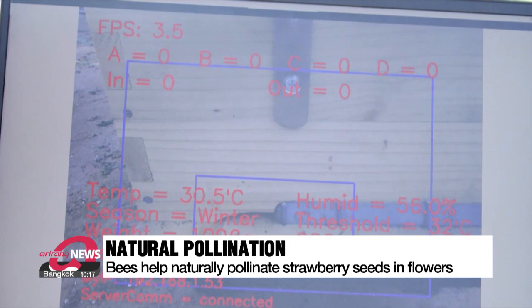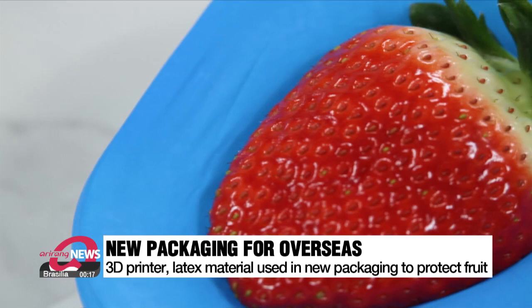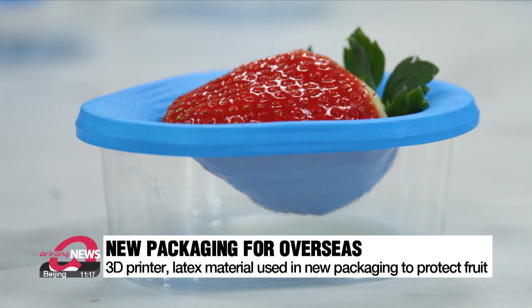They also developed a new packaging method for shipping the strawberries abroad. The fruits are packaged in a sturdier container made by a 3D printer and a latex material. This protects the berries from getting mushy and preserves their firm texture while in transit. "Our studies were based on Kings berries that got soft too easily — we see whether we can apply this method to our fruits."